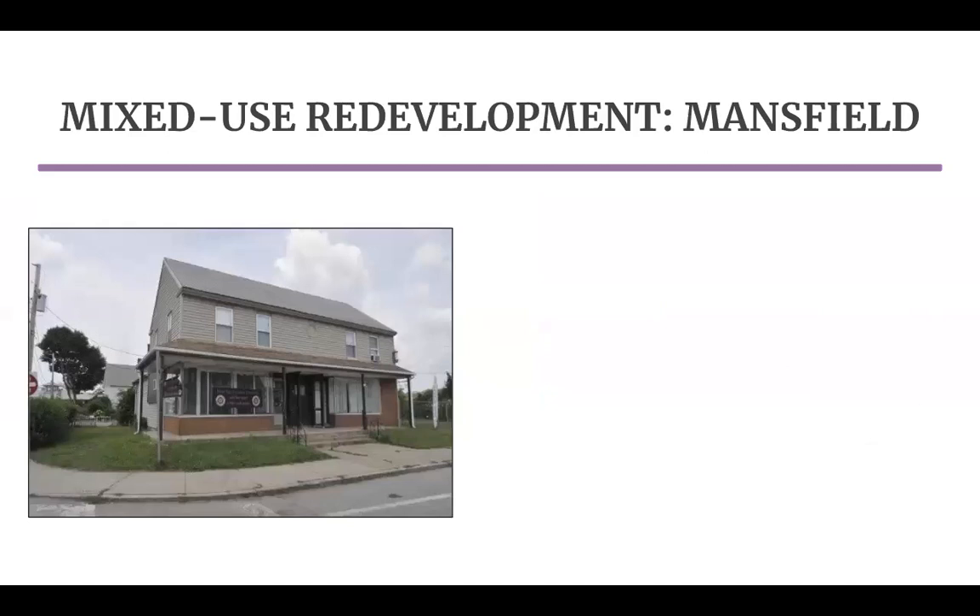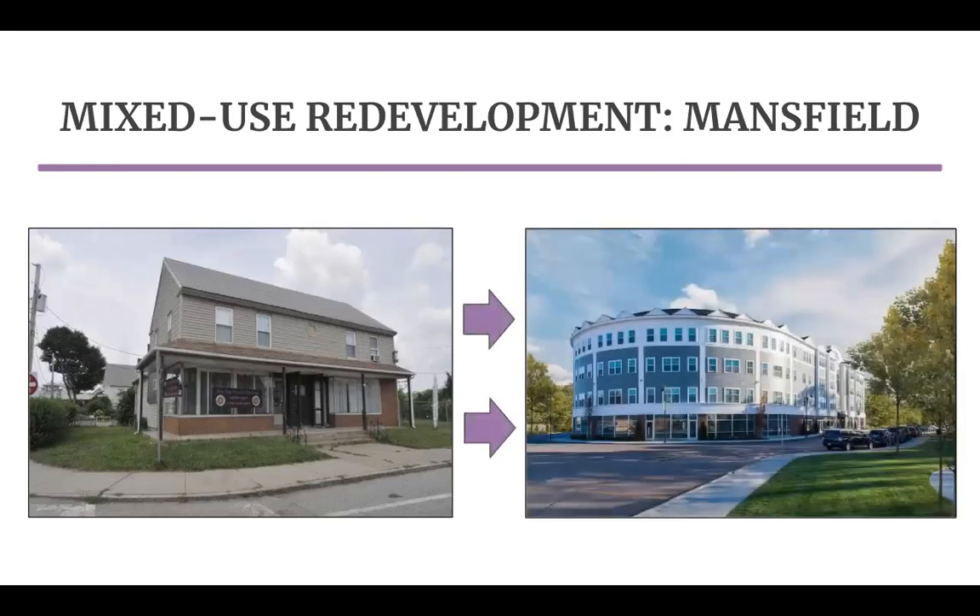In an effort to revitalize its downtown and attract young families, the town of Mansfield, just north of Norton, created an overlay district that promoted high-density mixed-use development. Included within this district was a nearly 1.5-acre space consisting primarily of parking lots and dilapidated buildings. In 2017, redevelopment of the space was completed with 81 new apartments and 7,800 square feet of new retail space. Since completion of the project, Mansfield has seen a growth in its population of young professionals and increased pedestrian activity downtown.